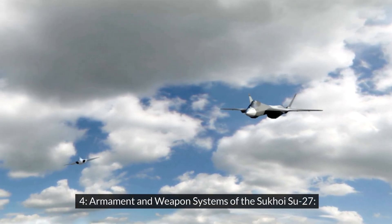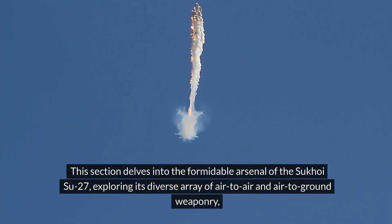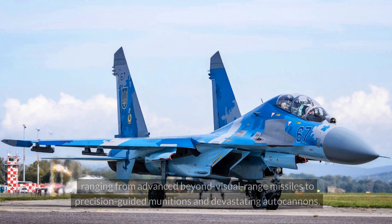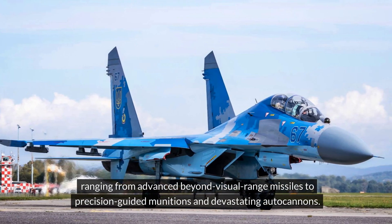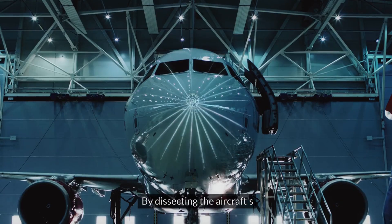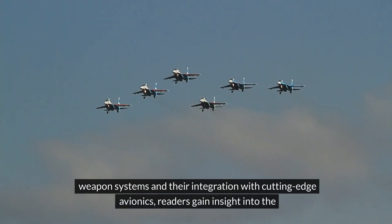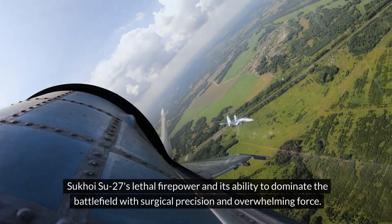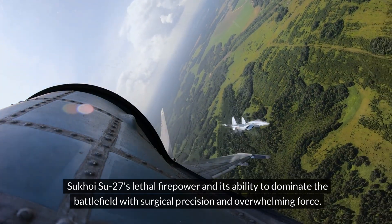Armament and Weapon Systems of the Sukhoi Su-27. This section delves into the formidable arsenal of the Sukhoi Su-27, exploring its diverse array of air-to-air and air-to-ground weaponry, ranging from advanced beyond-visual-range missiles to precision-guided munitions and devastating autocannons. By dissecting the aircraft's weapon systems and their integration with cutting-edge avionics, readers gain insight into the Sukhoi Su-27's lethal firepower and its ability to dominate the battlefield with surgical precision and overwhelming force.